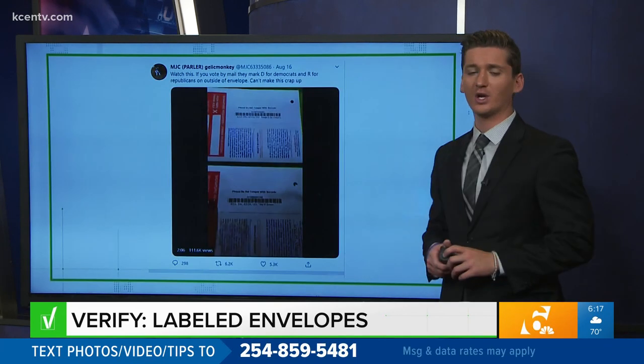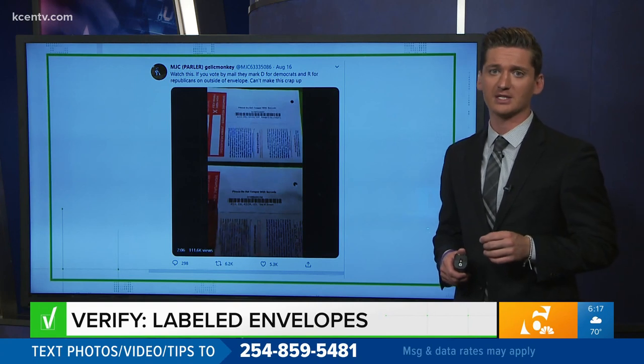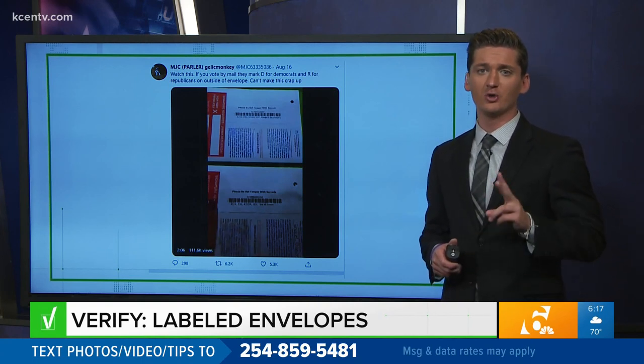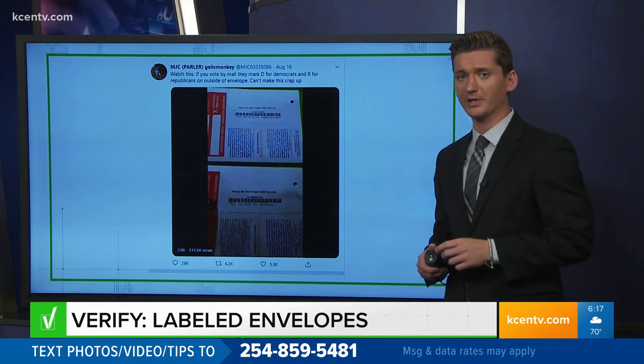Now, this video has been viewed more than 150,000 times in just one tweet alone. It was sent to our Facebook inbox to verify. The woman in the video shows two ballots side by side, saying one came to her brother, a Democrat, the other to her, a Republican.